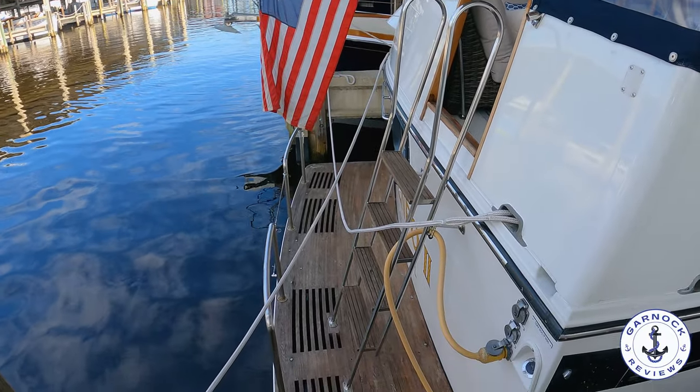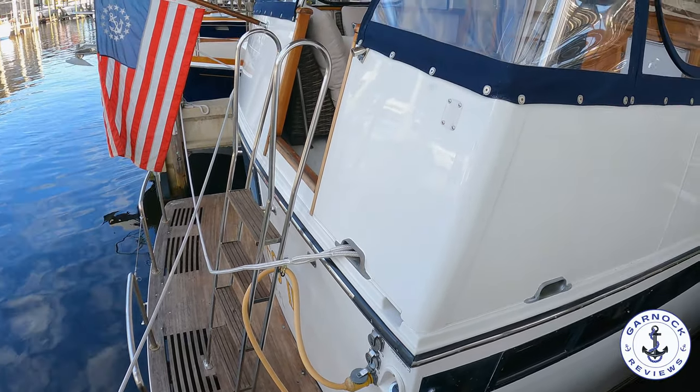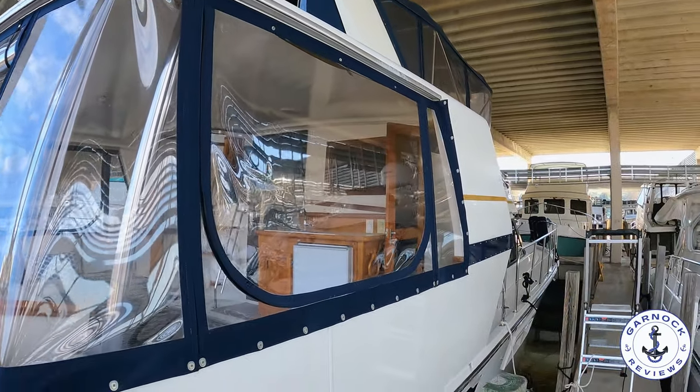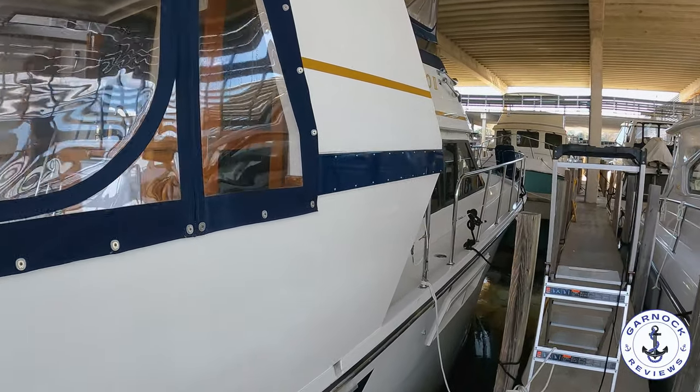I can honestly see the appeal in this one because she'd be a great boat just for weekend cruising. You could use this as a liveaboard cruiser, or you could even use this just as a houseboat and keep it tied up in the marina. And for only $169,000, I think this one offers great value for money.